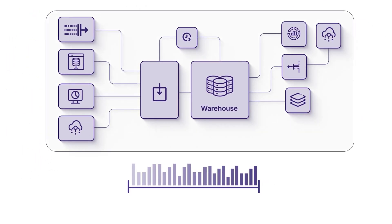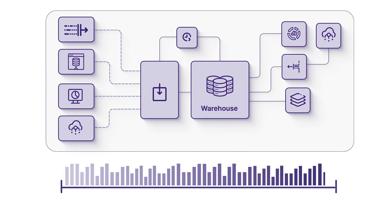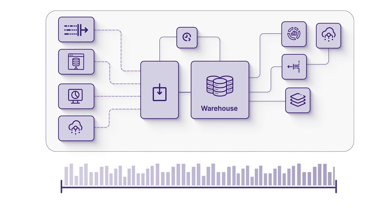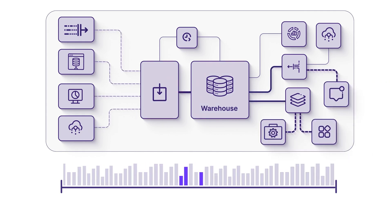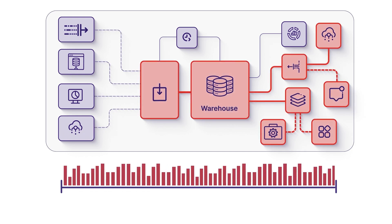Warehouses are great at helping businesses understand what happened in the past — yesterday, last week, or last year. But when businesses try to operationalize this data for fraud detection, customer notifications, or personalization, warehouses are too slow and too costly.